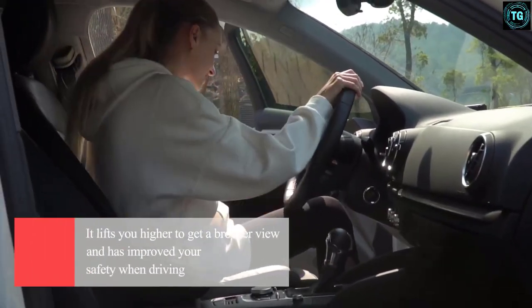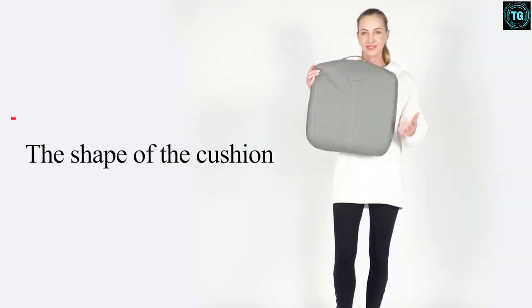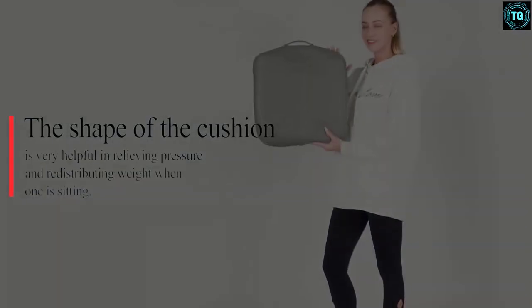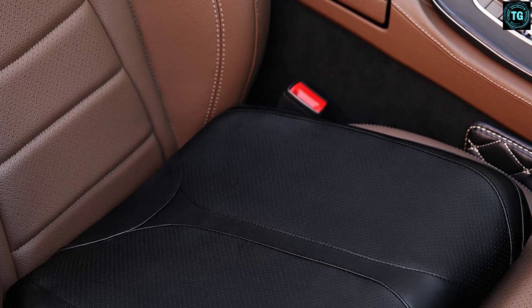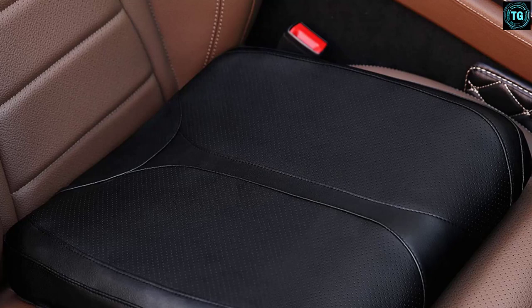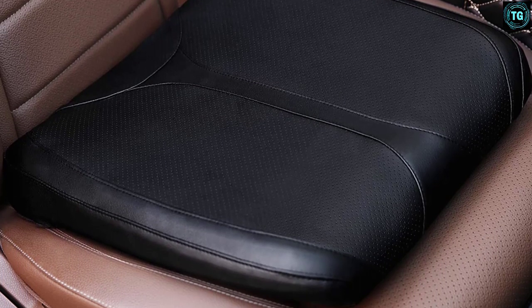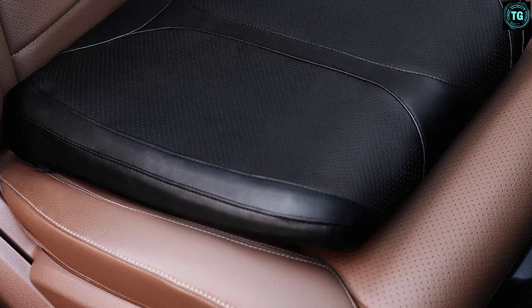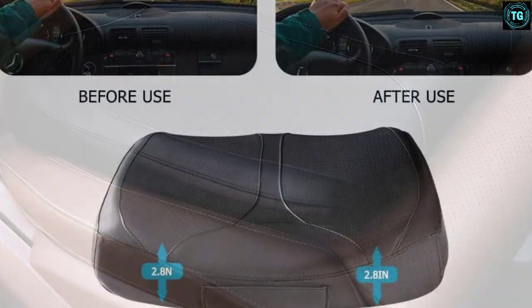The wedge design also helps improve your posture and relieves the lower back and tailbone regions. The high quality leather fabric protects the cushion from dirt while being easy to clean, reducing the effort required for maintenance. There is a hidden zipper to remove the cover for washing, and a convenient carrying handle makes it easy to transport. The non-slip bottom helps the cushion grip the seat, preventing it from sliding around.